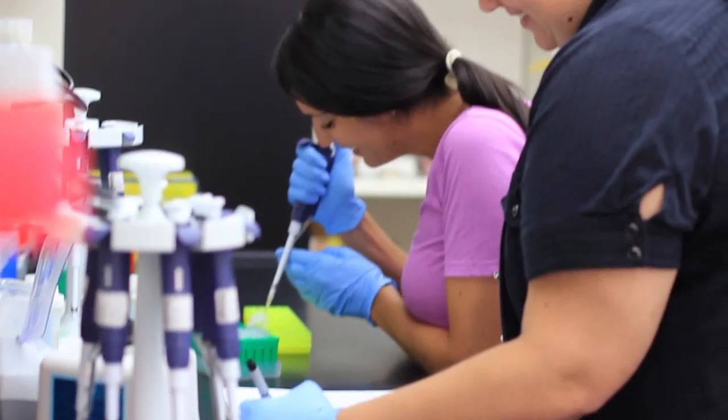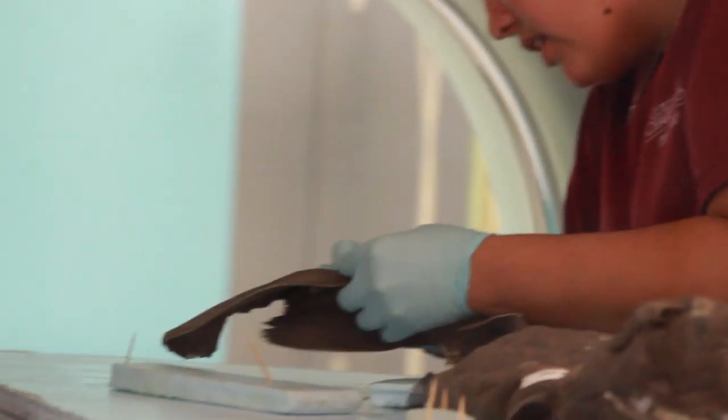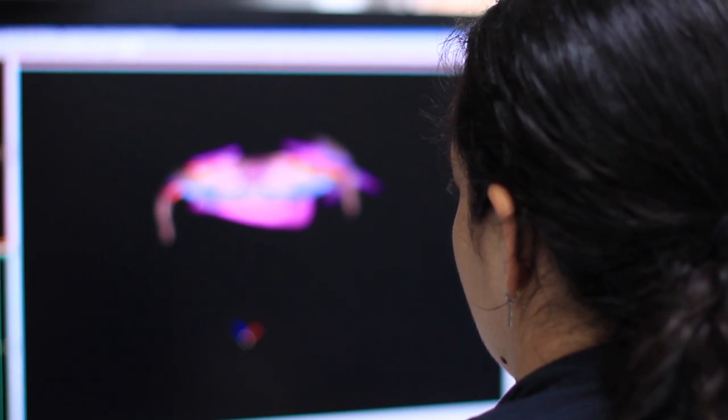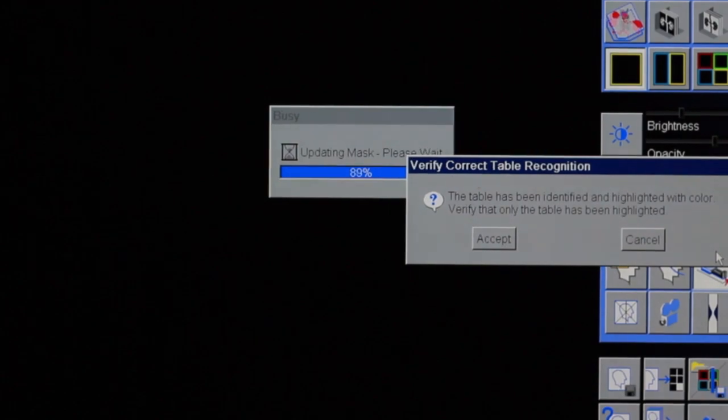After being able to learn all the tools that I have within this lab, I feel like I have a toolkit that I can take with me that's very unique. Very few people know how to segment CT scans. I can apply to jobs at museums, which are starting to digitize their collections.